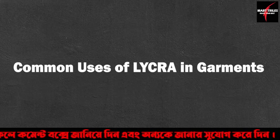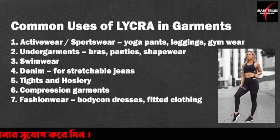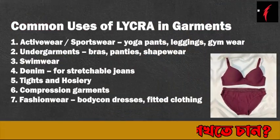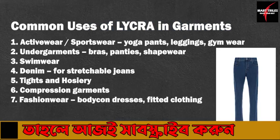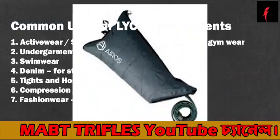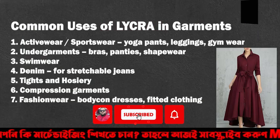Common uses of Lycra in garments: Activewear and sportswear — yoga pants, leggings, gym wear. Undergarments — bras, panties, shapewear. Swimwear. Denim — for stretchable jeans. Tights and hosiery. Compression garments. Fashion wear — bodycon dresses and fitted clothing.